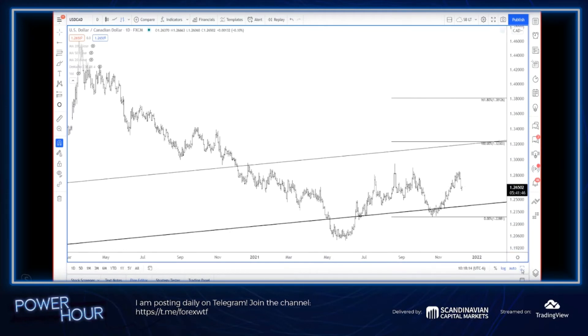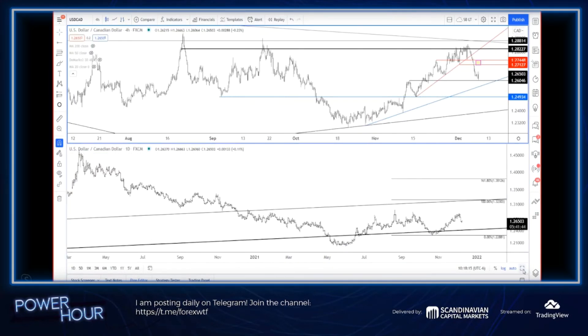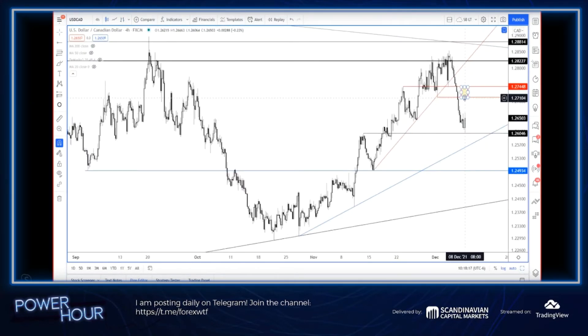Either way, on a near-term basis, tactically for me, I'm looking at $2710 to $2750 for possible resistance.